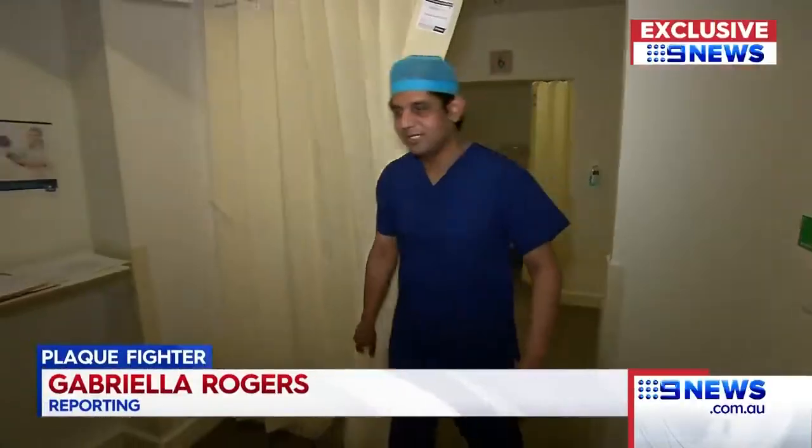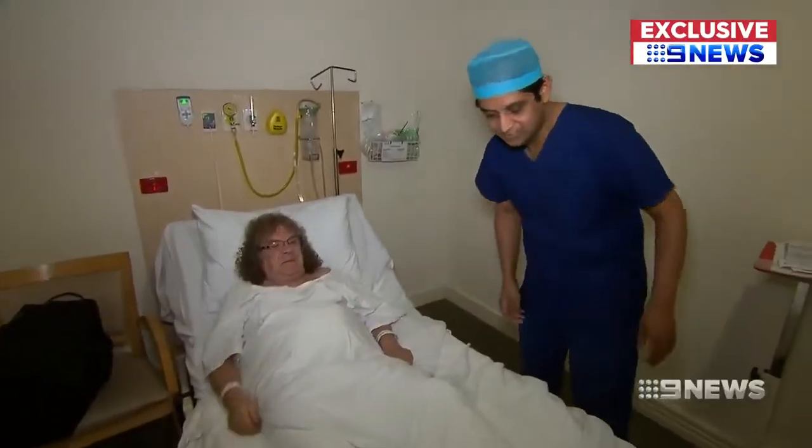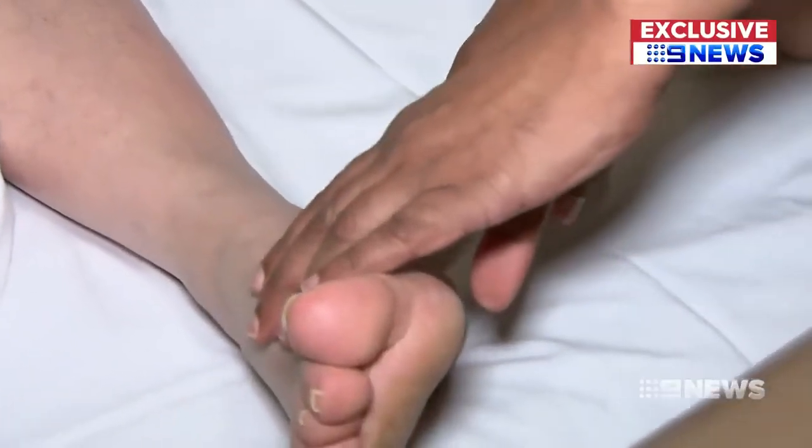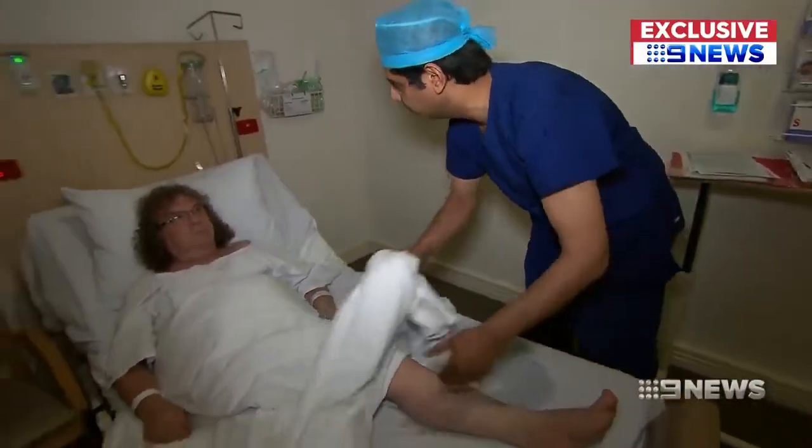Luciano Pappalato's legs are his livelihood. As a hairdresser he's constantly on his feet, so the diseased arteries in his legs need to be managed. "I'm just going to have some surgery to try and clean all my arteries up so I can actually get some relief, so I can walk without having to put up with so much pain all the time."